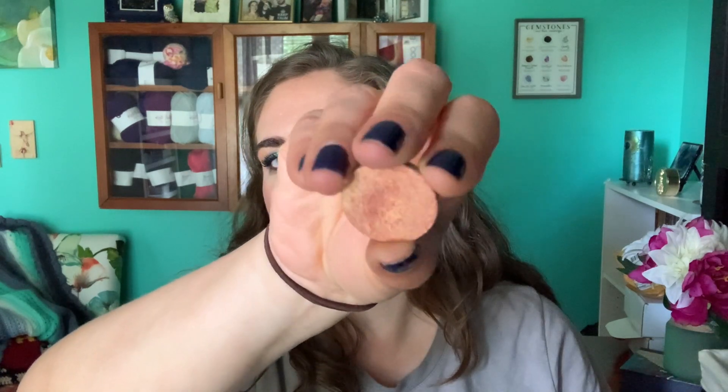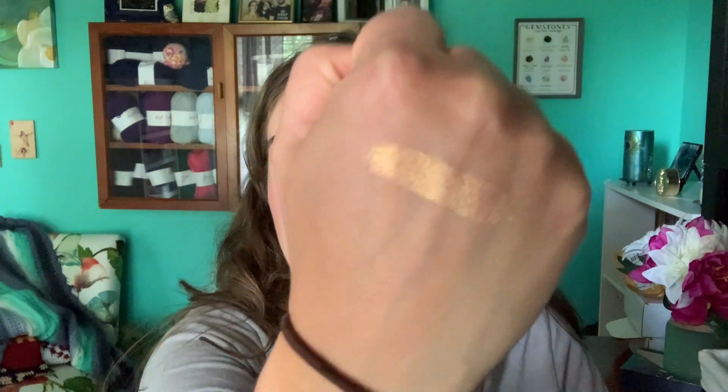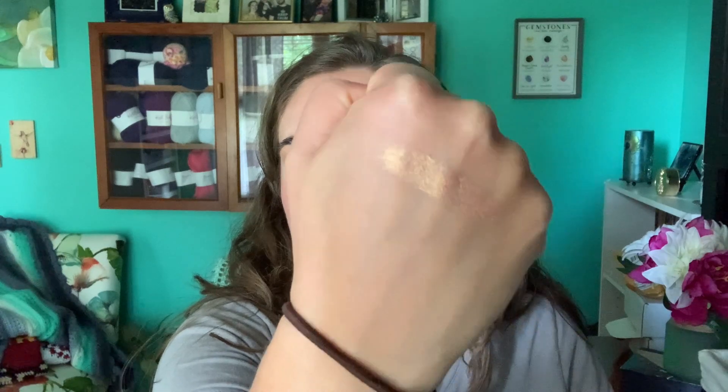Next, my first shadow rolling out is the shade Apricot from Sydney Grace. I was at 23 uses last update, used it 13 more times this update, for a total of 36 uses — and we're still a long way off from pan. I'm rolling this one out. I have it on my lower lash line today, which is mostly how I'd wear this shadow. It's a beautiful peachy, orangey gold — sometimes I feel like there's even a hint of green.